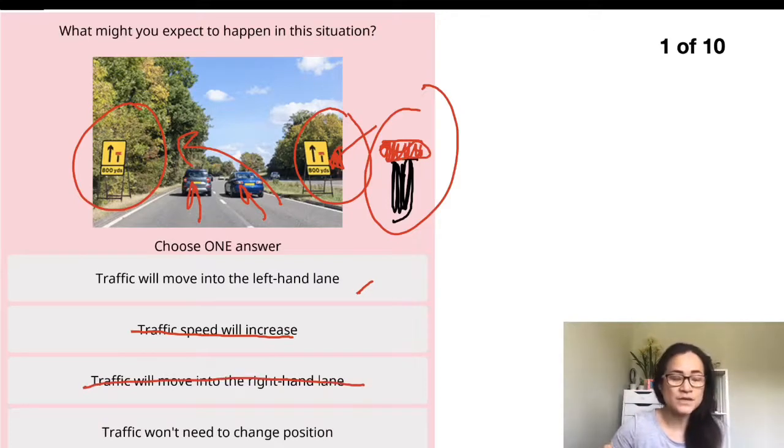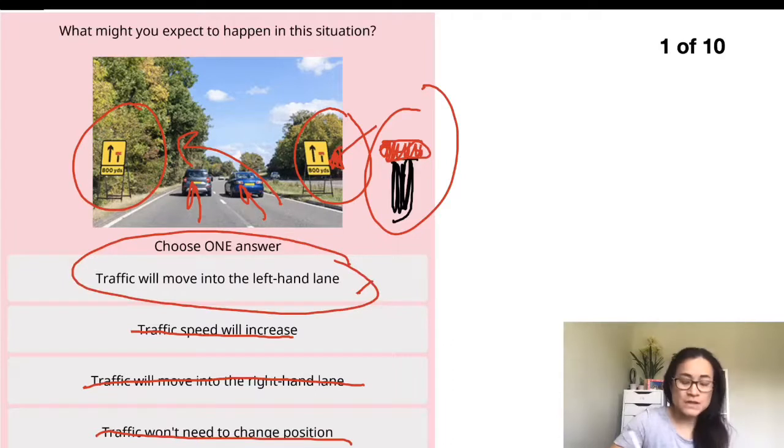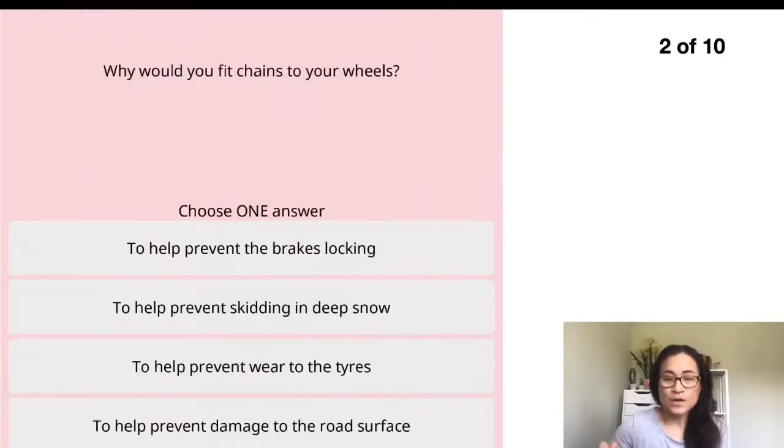The last option says traffic will need to change position — yes, because the car on the right-hand side has to move to the left as the lane is about to close. So the answer is: traffic will move into the left-hand lane. Question two: why would you fit chains to your wheels?